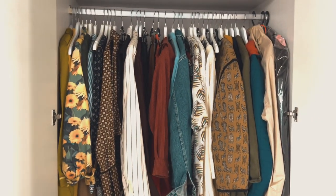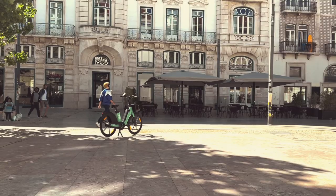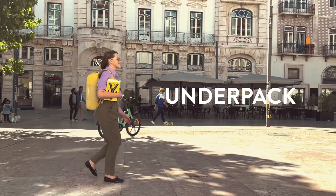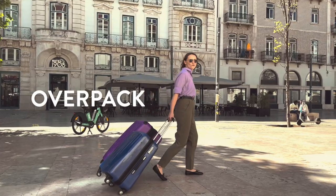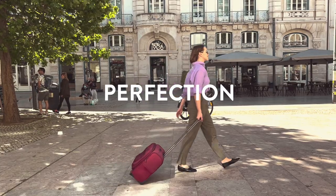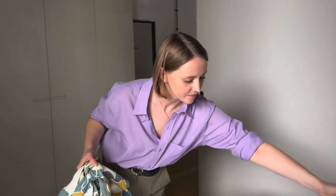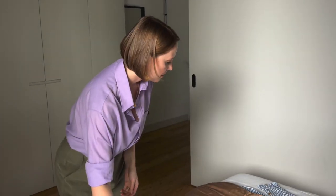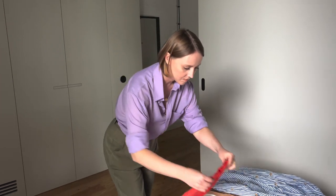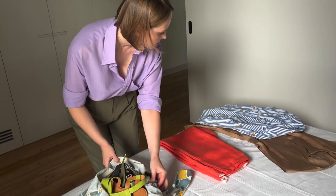When it comes to putting together a capsule wardrobe for travel, you are probably in one of three teams: team underpack, team overpack, or team perfection. That's why today I want to show you how I put together a capsule wardrobe, how I pack it, and how I make sure that I have a stress-free vacation when it comes to what I will be wearing.